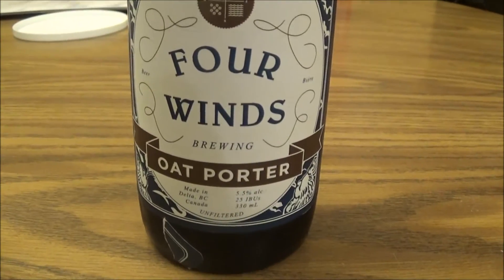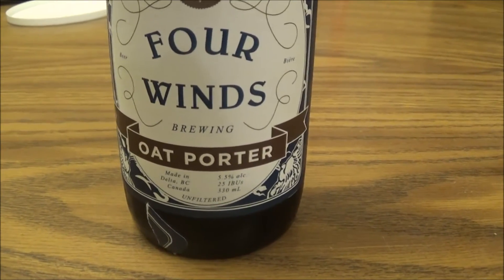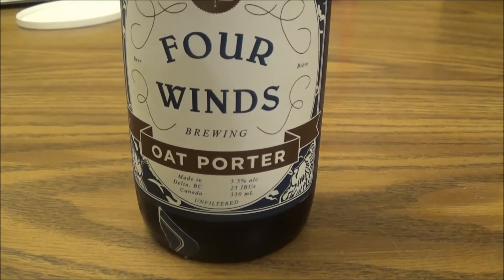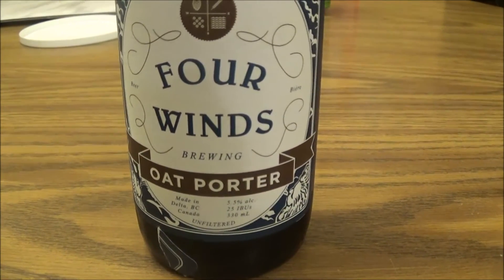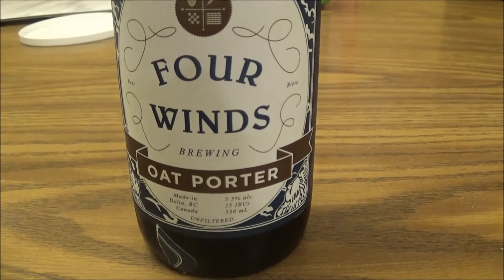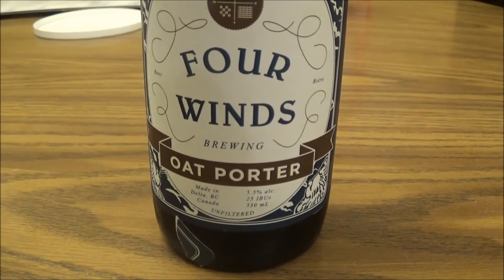Let's get an aroma. Yeah, some coffee, definitely getting that oat right away. Some dark fruits, some dark chocolate as well, some hot chocolate too. Smells absolutely awesome.